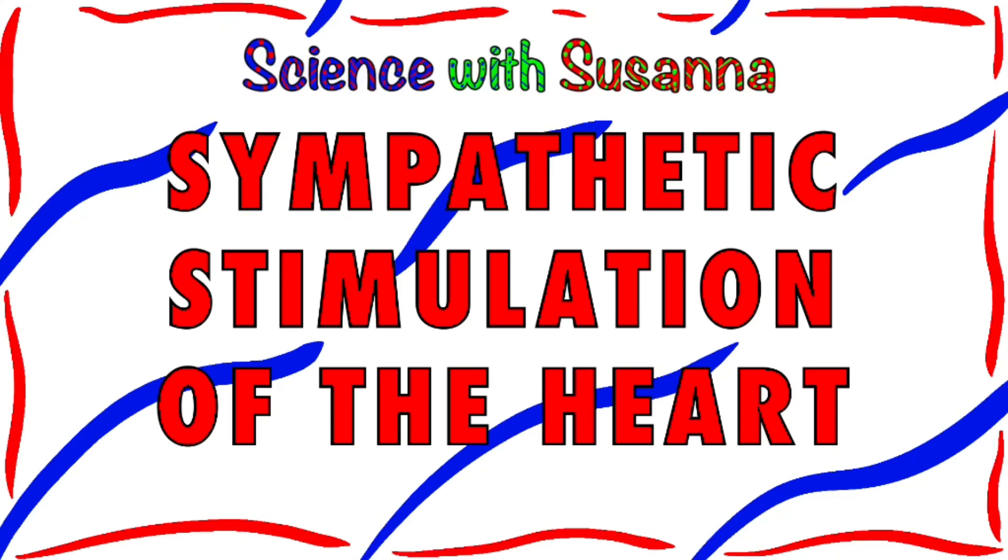Welcome to Science with Susanna. This video is on sympathetic stimulation of the heart.